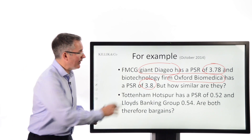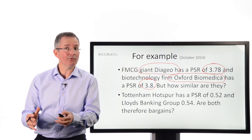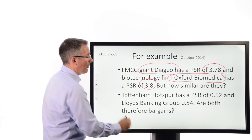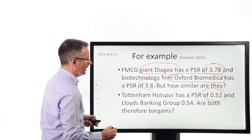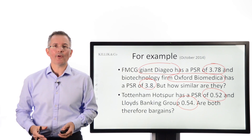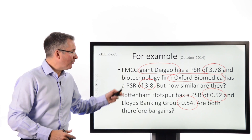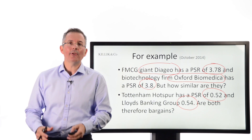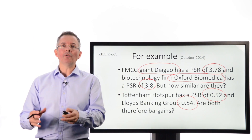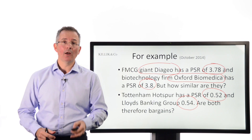At the expensive end, Diageo may actually offer quite a decent dividend yield. At the bargain end — price-to-sales below one — we had Tottenham Hotspur and Lloyd's Banking Group with similar PSRs, but are these firms that belong anywhere near each other in terms of comparison? People would say a football club might appear cheap on this basis because only hard-bitten fans would tend to buy the shares. Similarly, Lloyd's Banking Group is relatively cheap for reasons you need to understand before jumping in on a low PSR.